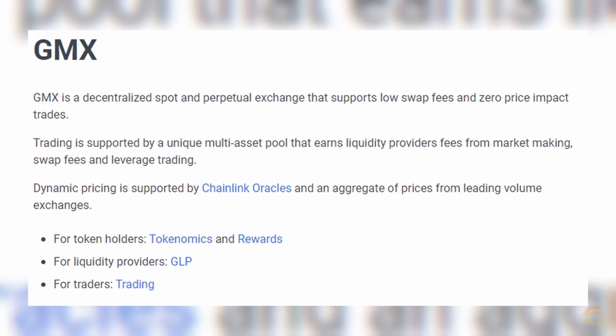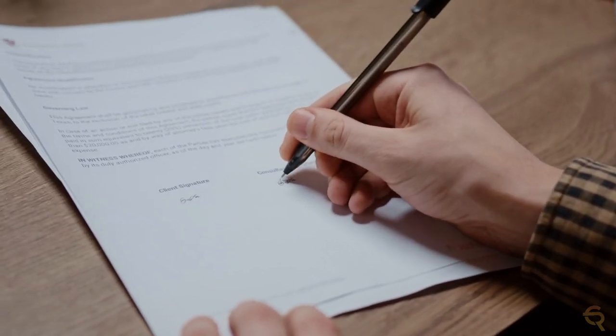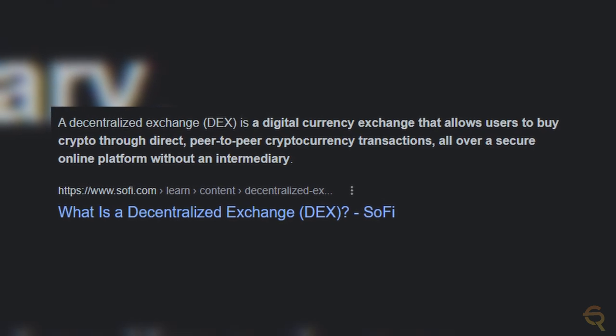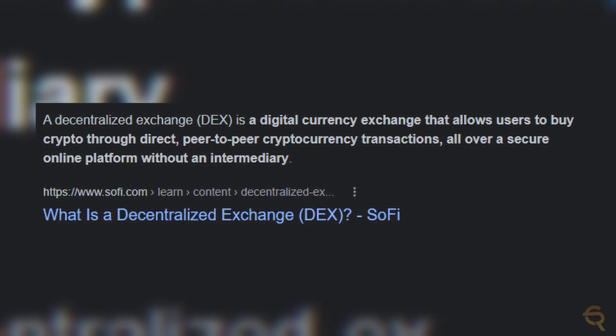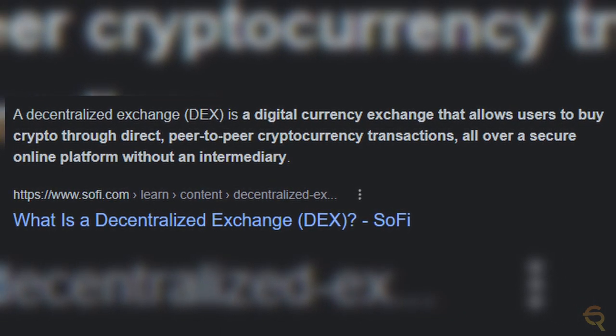GMX is a perpetual decentralized exchange on Arbitrum. It's an open-ended exchange, which means that the contracts on the platform do not have an expiration date. This allows users to trade digital assets around the clock. A decentralized exchange is a peer-to-peer marketplace that connects cryptocurrency buyers and sellers. Decentralized platforms are non-custodial, meaning a user remains in control of the private keys when transacting on a DEX platform.